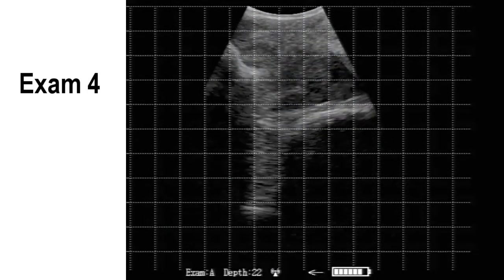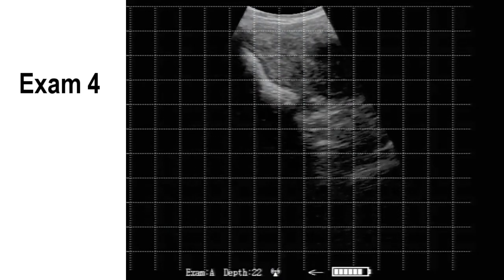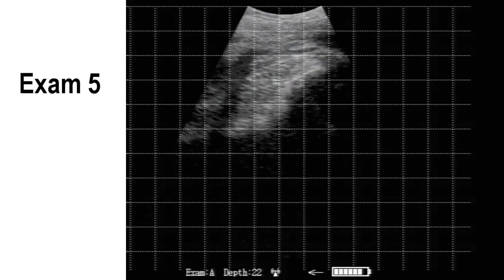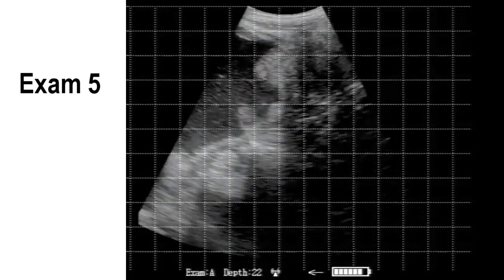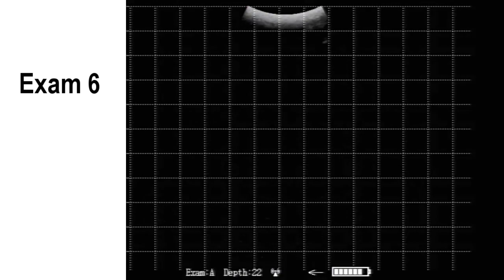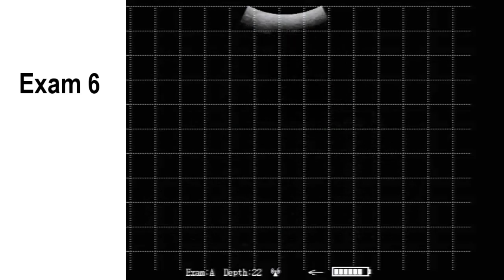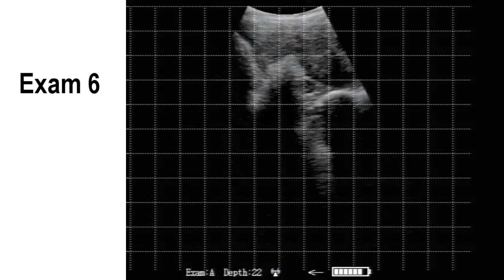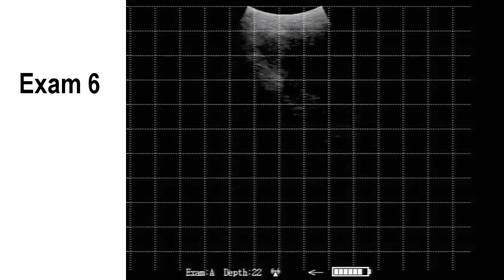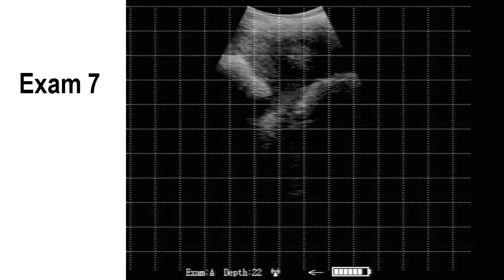Exam 4 is our first open — notice the multiple cross sections of open uterus. Exam 5, we see multiple placentomes. These exams were not edited; this is how long they were while we were pre-checking the cows. There's an open exam 6.